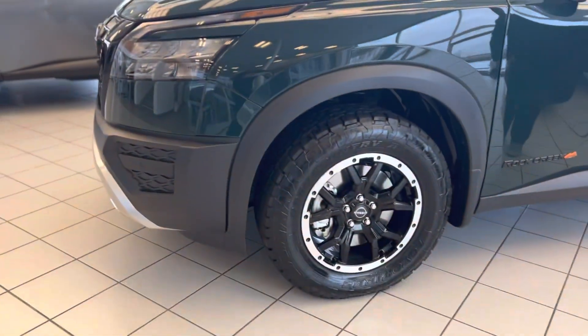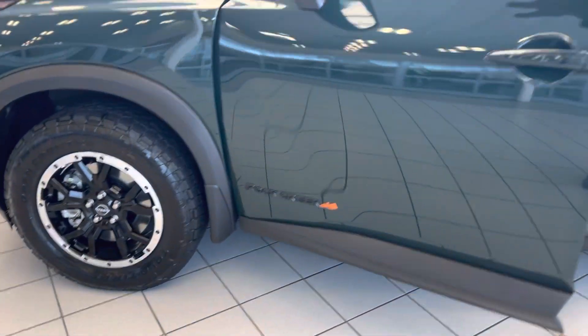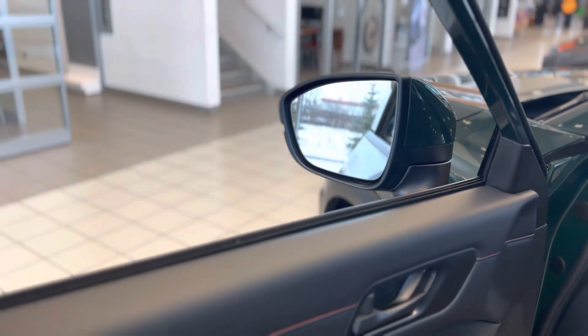With the black trim running along the side, the Rock Creek badging on the side, and on the mirror you've got your blind spot warning.